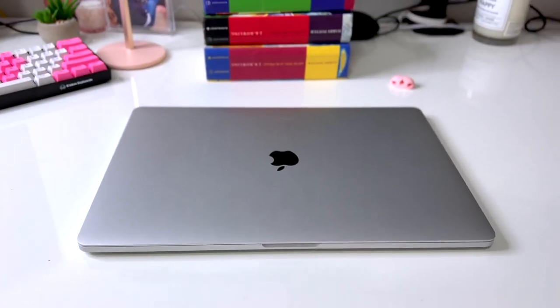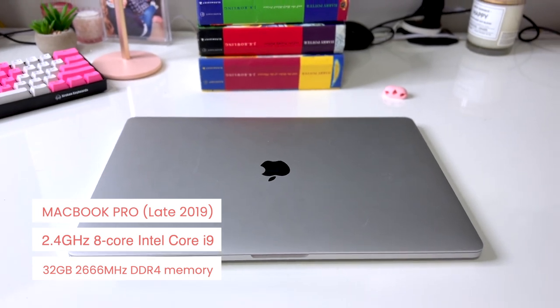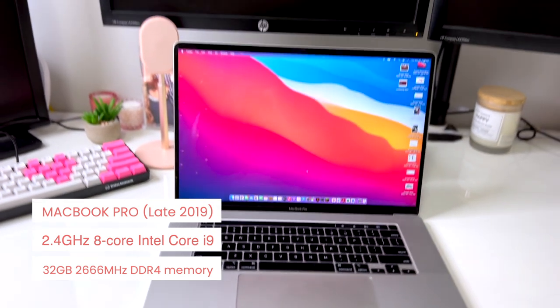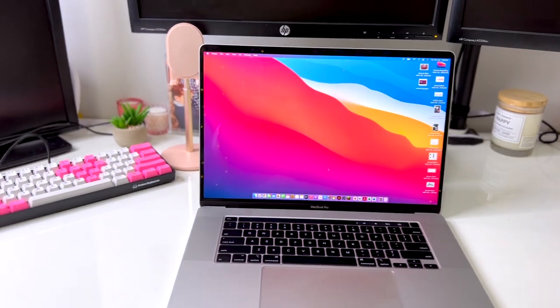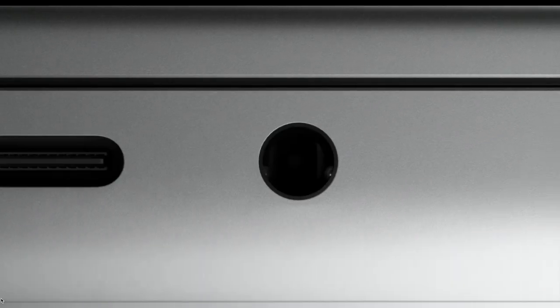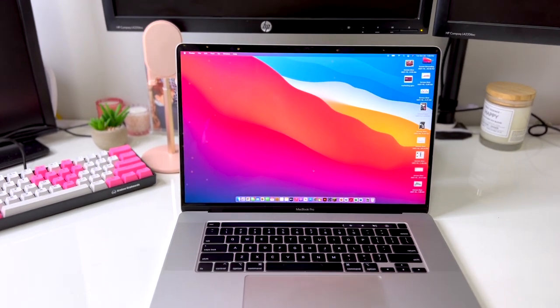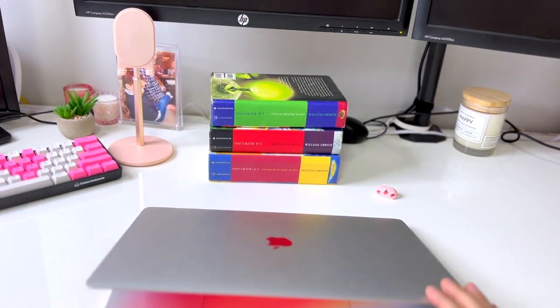The next one in the lineup is actually where this whole laptop fiasco began. This is actually a 2019 MacBook that I just got — literally haven't even had it for two weeks yet. Basically the day after it showed up on my doorstep, there was an announcement about the new 16-inch MacBooks with the M1 chip. And somehow I didn't know that was a thing. So this guy is getting returned. This is the 2019 one, and I'm returning it casually after the video so we can compare.